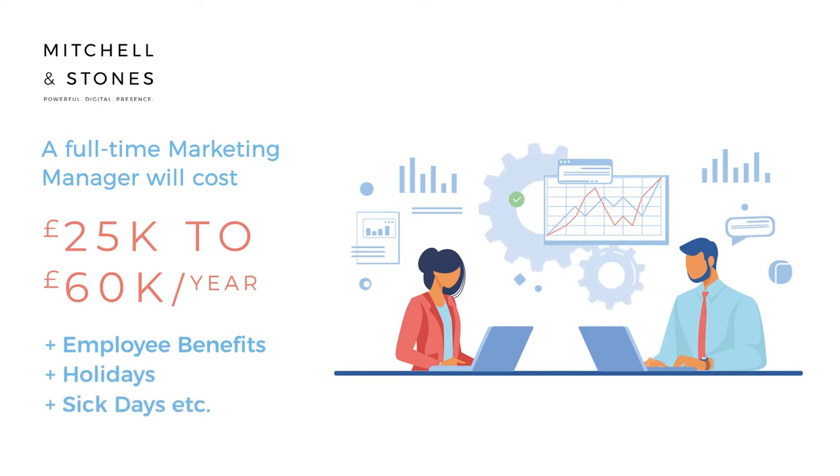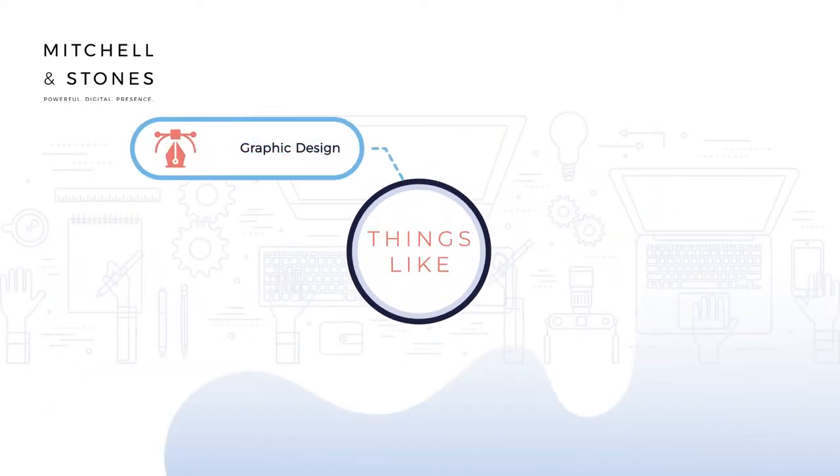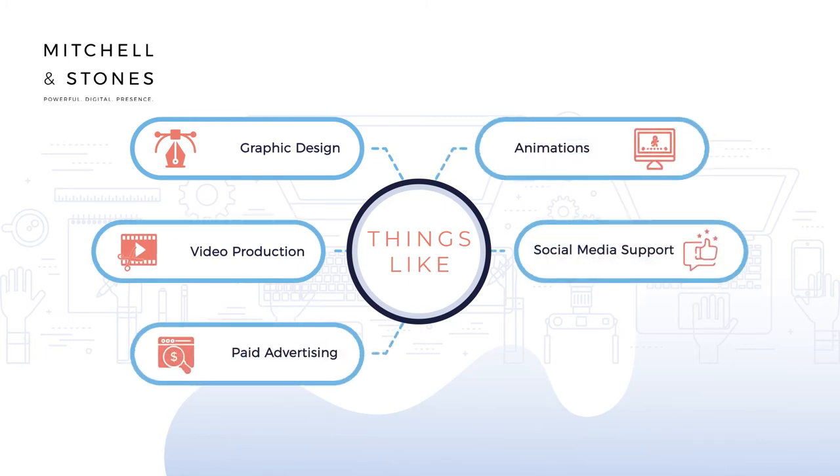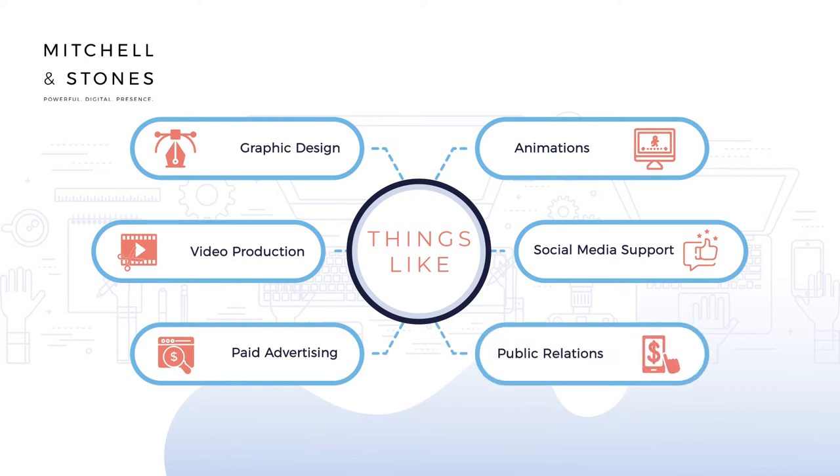It's quite likely a marketing manager will also need to source additional support from an external agency for things like graphic design, video production, paid advertising, animations, social media support, PR — all things that come with additional price tags.